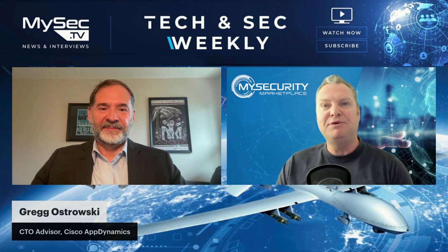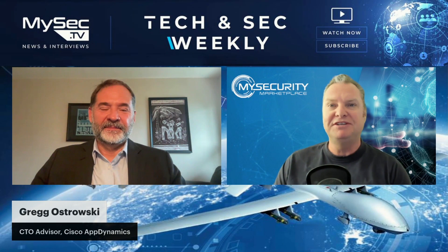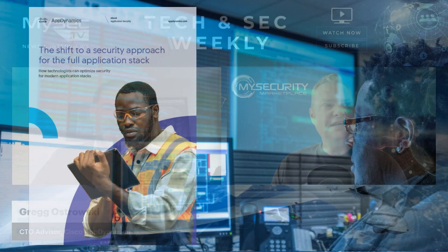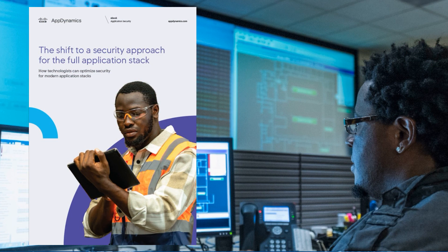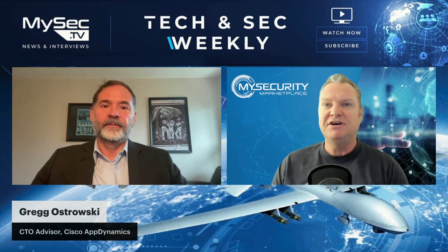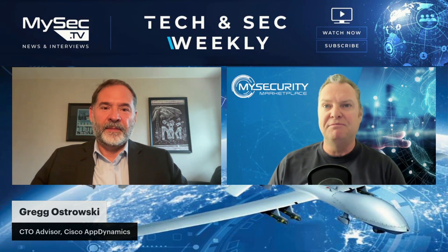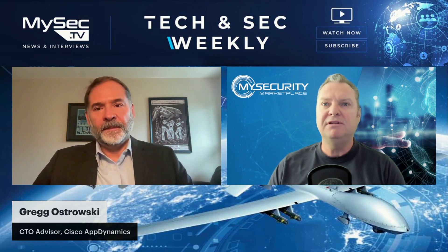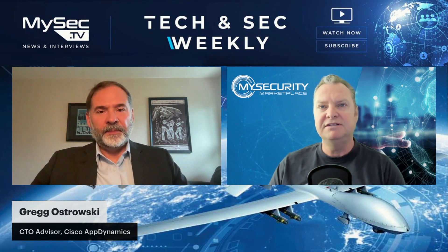Greg Ostrowski, the CTO advisor with Cisco AppDynamics, thanks for joining us on our Tech and Sec Weekly. We're going to be talking into a report — the shift to a security approach for the full application stack — basically diving into DevSecOps and what Cisco AppDynamics can do. This is a very powerful platform, very important and useful in application development and application security. Maybe just talk us into your role and where Cisco AppDynamics is at the moment, and then we'll dive into some of the key findings out of this report.